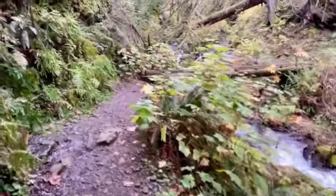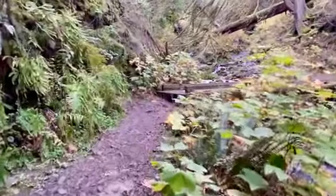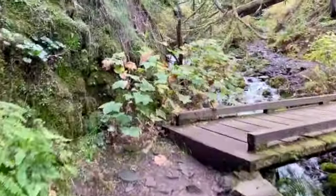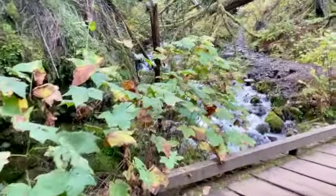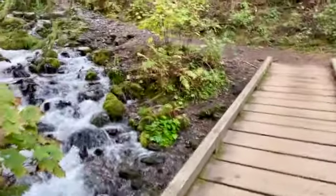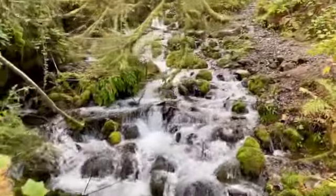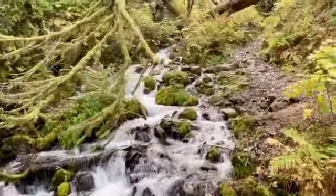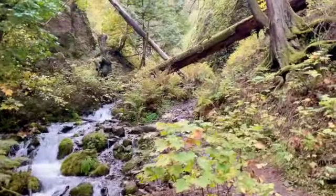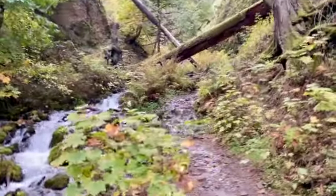We're up out of the gorge, coming up on a nice bridge across from the stream. Beautiful. Still going up, but rather than switchbacks we're into a nice crevice here.